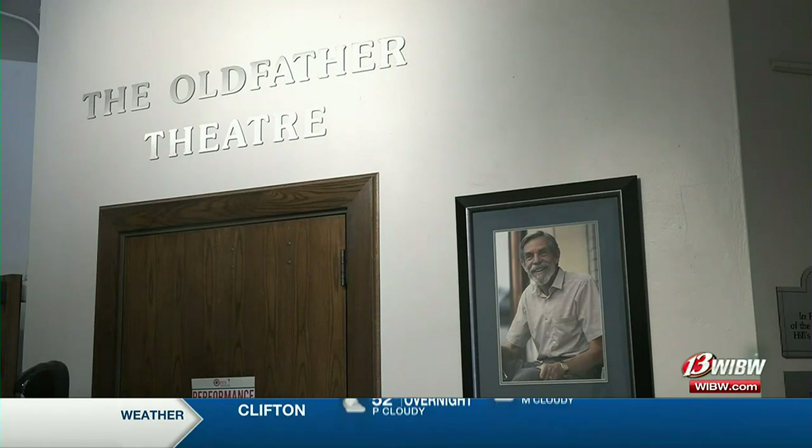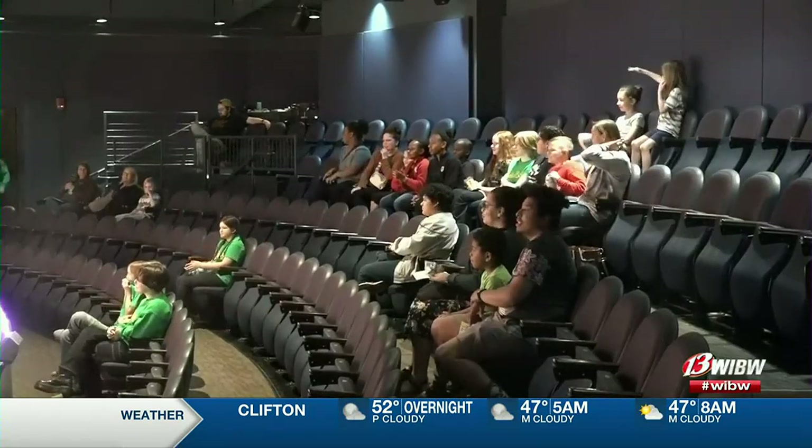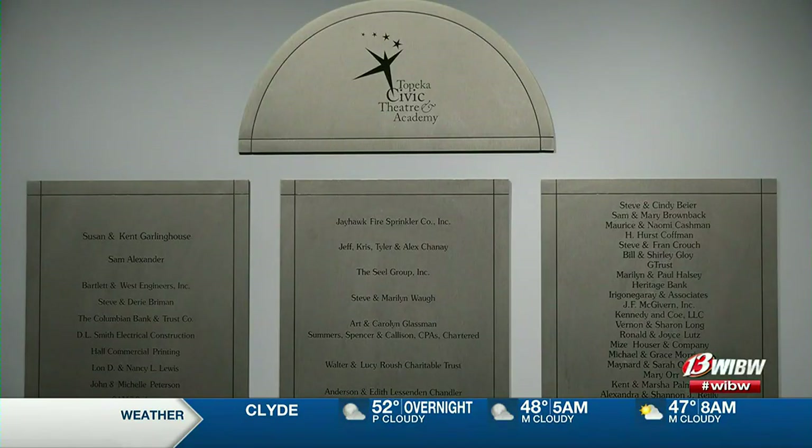250 nights a year, we have plays, musicals, and improv going on one, two, or three different stages. Just last night, we opened a kids' show in our Old Father Theater, and in two weeks, we're opening another show on our main stage. And at Helen Hawker Theater, we'll have three more shows before our season is over.